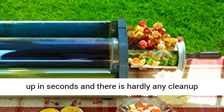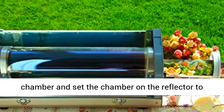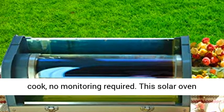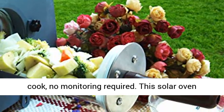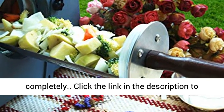Easy to use — the solar oven can be set up in seconds and there is hardly any clean up after. Just load food into the solar tube cooking chamber and set the chamber on the reflector to cook — no monitoring required. This solar oven retains your food's flavor and nutrition cooking completely.